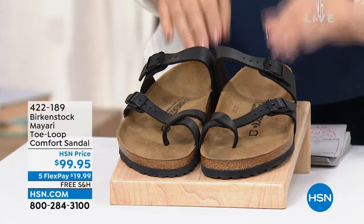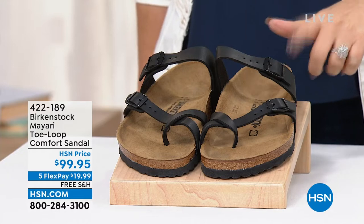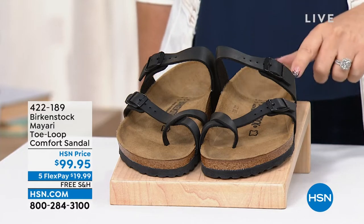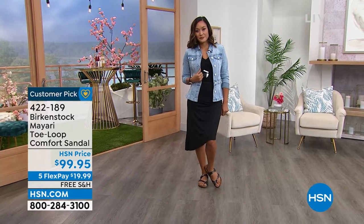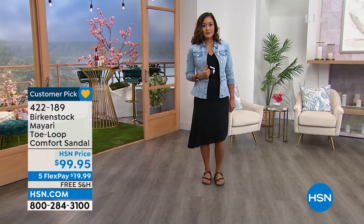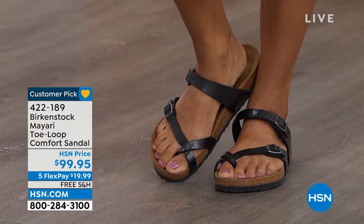Especially when it comes to investing in Birkenstock, it's going to be a great hour to shop. This is the Mayari — Paulina is on the runway wearing these Toe Loop Comfort Sandals at $99.95. Yes, free shipping and handling, yes it's a customer pick, yes five flex pay, so you get Birkenstocks home for under $20.